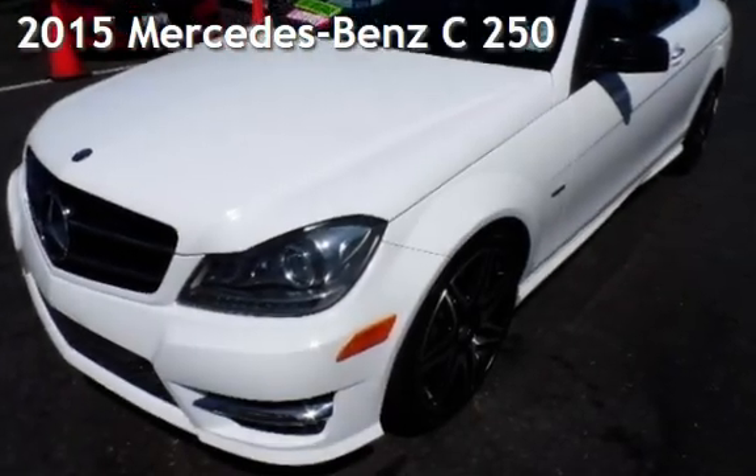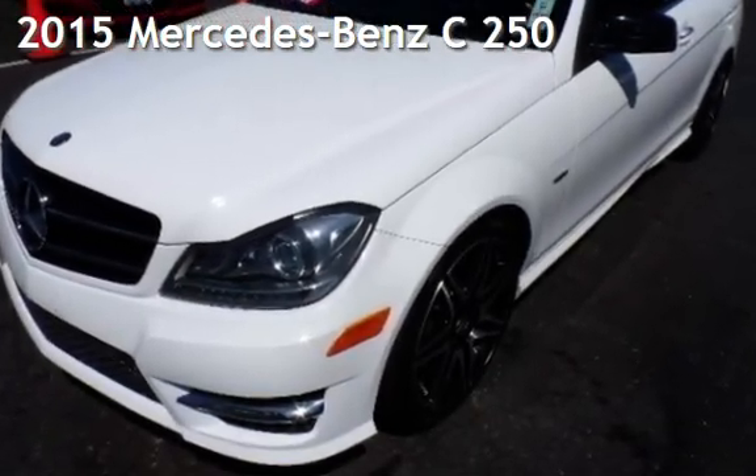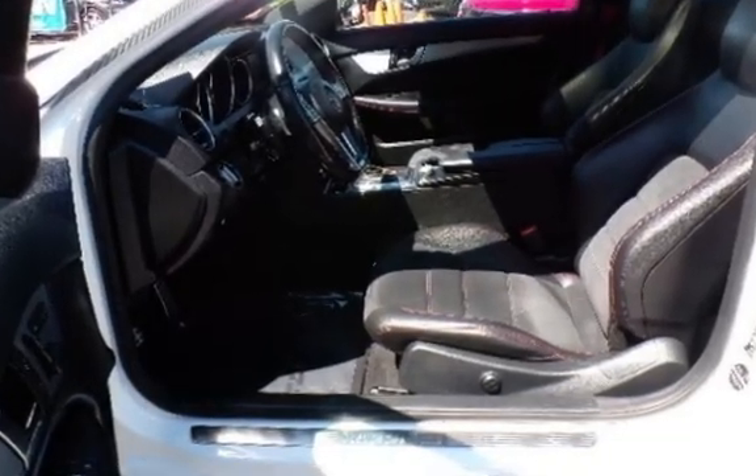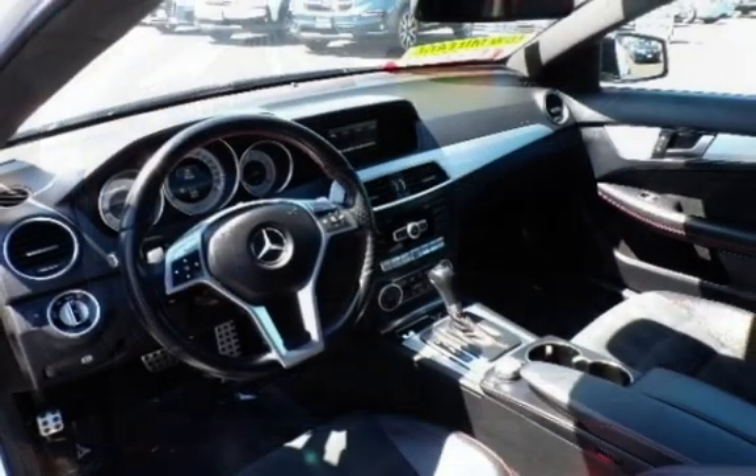Presenting a pre-owned 2015 Mercedes-Benz. This two-door coupe has a four-cylinder, 1.8-liter i4 engine, with rear-wheel drive, and an automatic transmission.